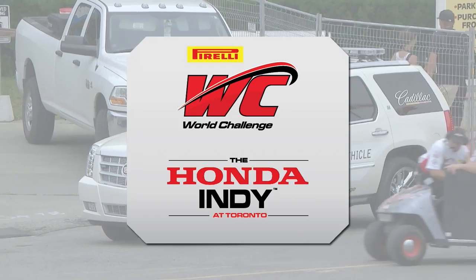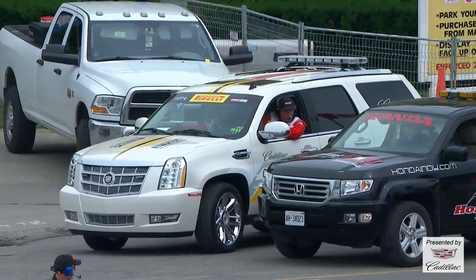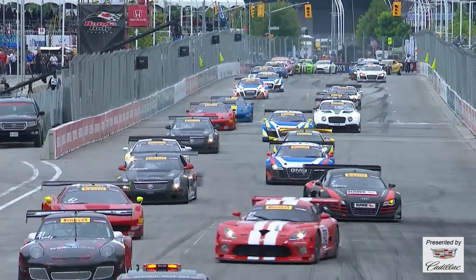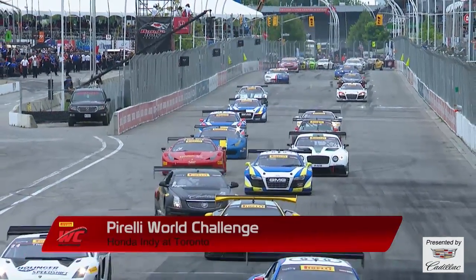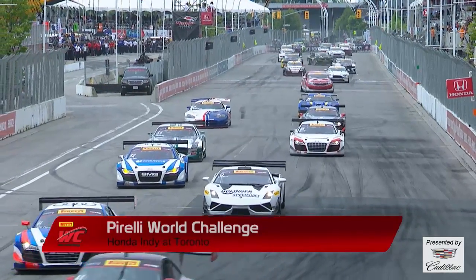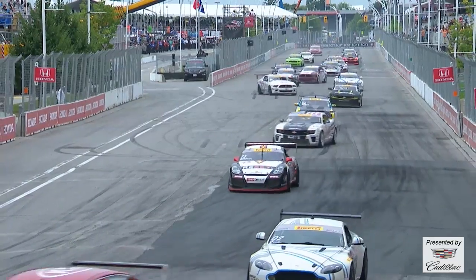Top ten GT starting order: tenth, James Safranes in the Spyder Thermoclub Audi R8; ninth, Andy Pilgrim from Boca Raton in the Cadillac Racing CTS-VR; eighth, Robert Thorne from Littleton, Colorado in the second K-PAX McLaren MP4-12C; seventh and GTA pole winner, Albert Von Thurn und Taxis in the Ryder Engineering Lamborghini Gallardo FL2; sixth, Andrew Palmer in the Global Motorsports Group Audi R8; fifth, points leader and two-time champion Johnny O'Connell in the Cadillac Racing CTS-VR; fourth, Mike Skeen the two-time Road America winner in the Hawk Performance Audi R8; third, Anthony Lazaro in the R-Ferry Motorsports Ferrari 458 GT3 Italia; second, local Canadian Kuno Whitmer from Montreal in the Dodge SRT Motorsports Viper GT3R.